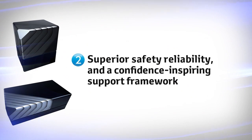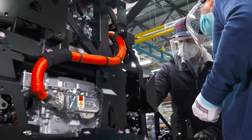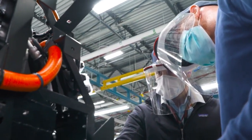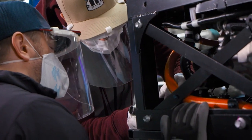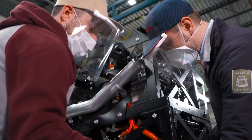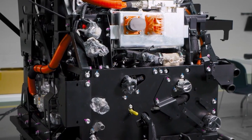Second: superior safety, reliability, and a confidence-inspiring support framework. Backed by our expertise from a decade-long fuel cell and hybrid vehicle development in handling hydrogen and high voltage, our FC modules can remain intact in various conditions, including high and low temperature and high altitude.